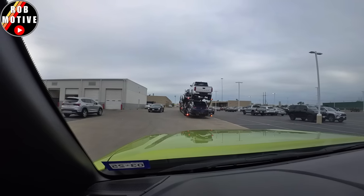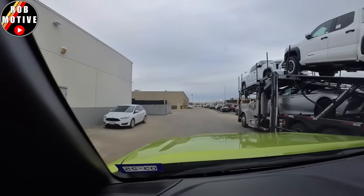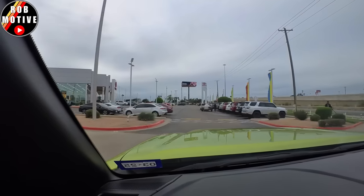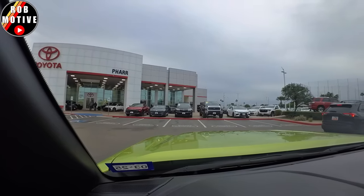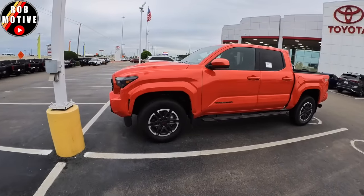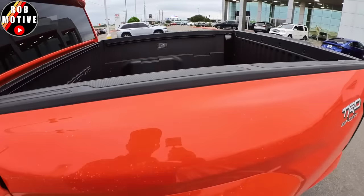There's some new Tacomas right up there. There's a TRD Sport. Looks like solar octane. Looks like it's somebody's truck — pretty nice. Still has stickers and stuff on it though, but pretty cool.